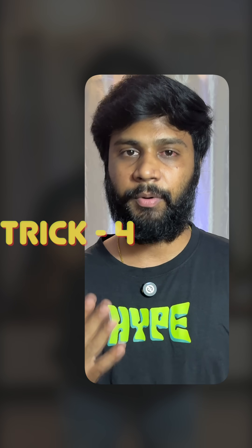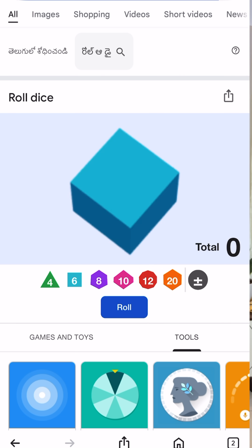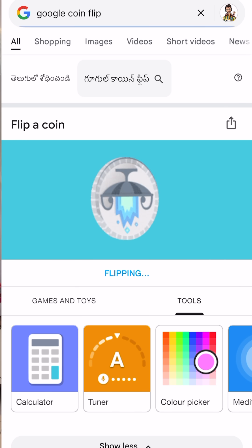While the timer is running, why don't you try your luck with this fun one? Number 4. Feeling lucky? Google can roll a die, flip a coin, or even spin wheels for you. Just type 'roll a die' or 'flip a coin' to add some randomness to your day.